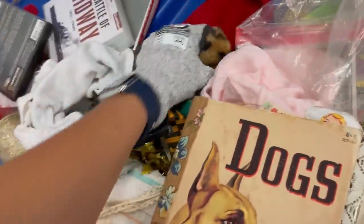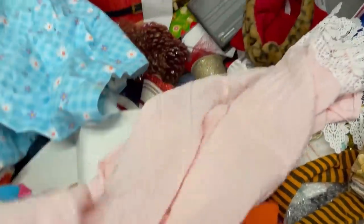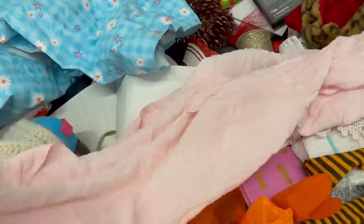I did pick up that Pooh Bear plush — it had a tag on it, but the tag said Tigger. So it had the wrong tag on it. I popped that tag off and I'm just selling it as a plush.